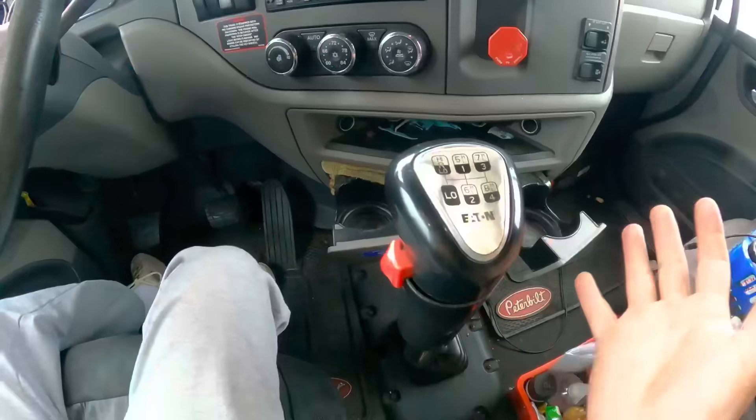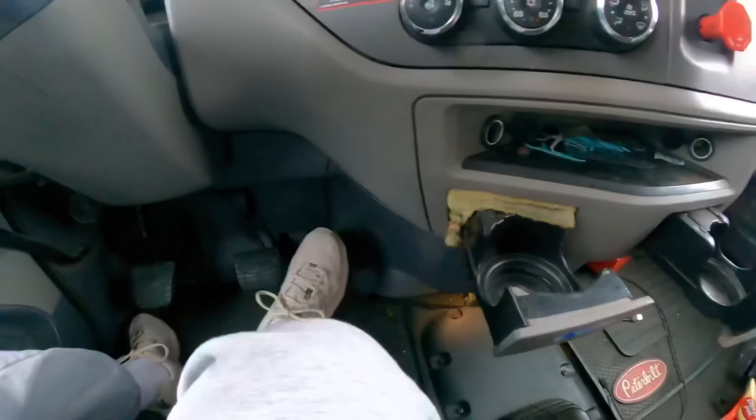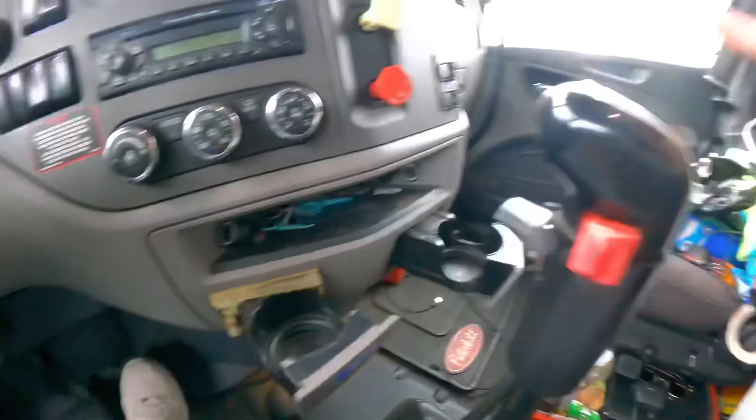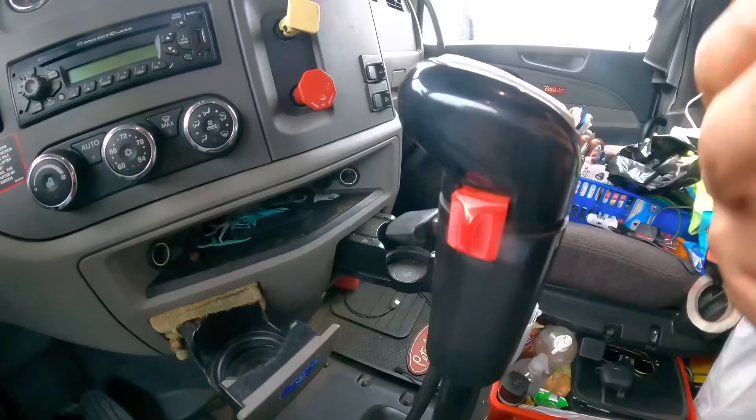Now for downshifting, you don't really have to worry about the needle switches much. Say you're in sixth high and you need to downshift — you pretty much just take it off gas. I like to give it a little bit of gas to help it downshift. After that you don't have to worry about the needle at all, just downshift like that — bam, bam, bam, bam. Sticking to the needle when downshifting just makes it a lot easier.